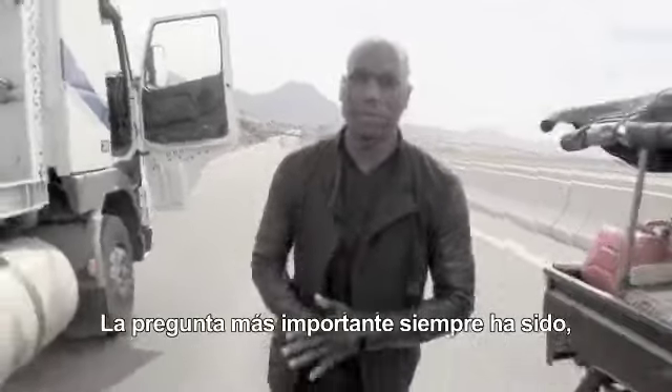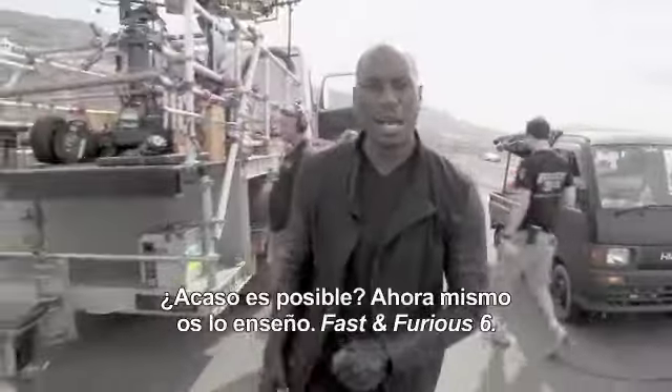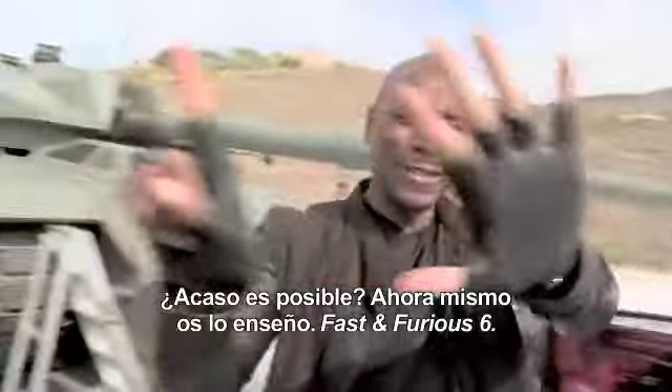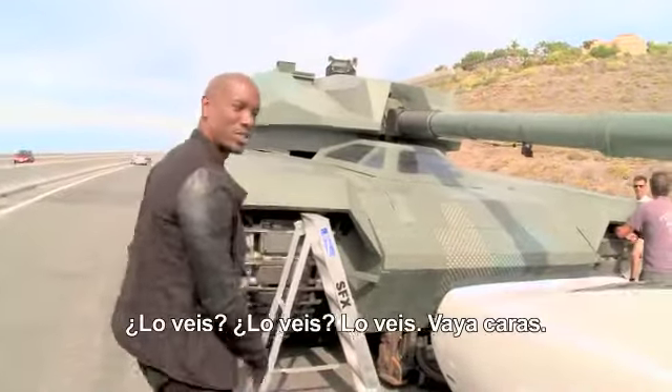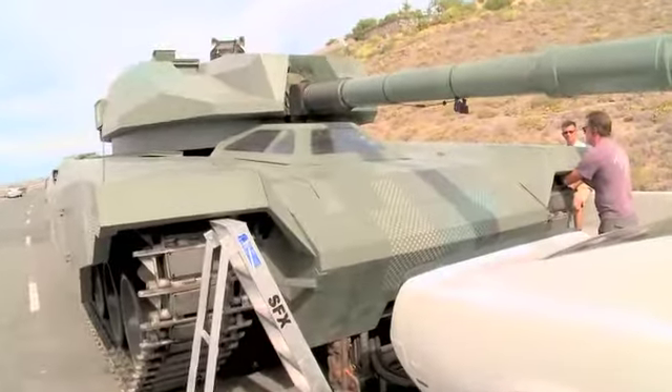The number one question has always been: how can we possibly top Fast Five? How is it possible? I'll show y'all right now. Fast Six. You see it. Fix your face. Breathe with me.